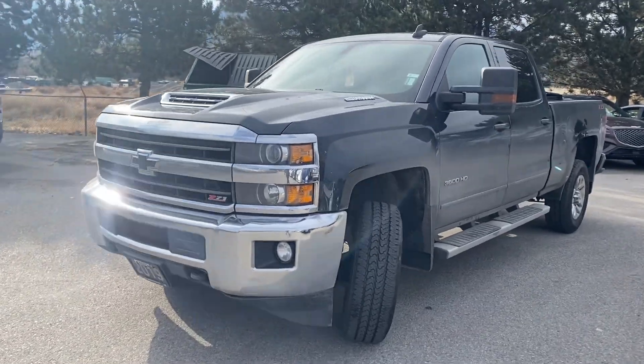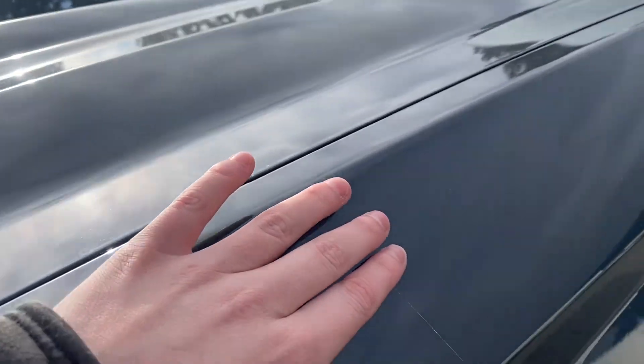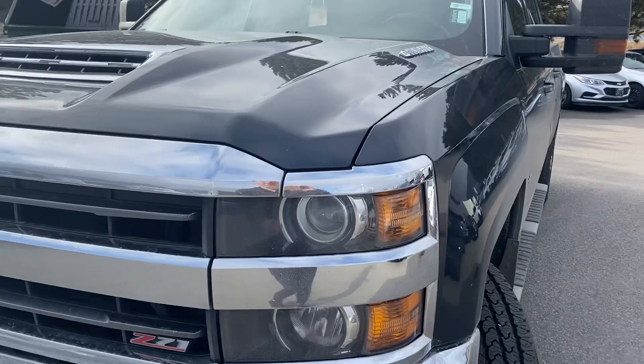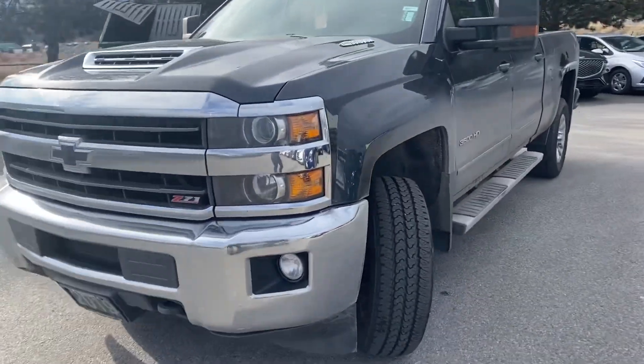Hey Clint, so I just wanted to shoot you a quick walk-around video. The first thing I did want to point out is it does have 3M film on the front. What this does is it protects the vehicle from rock chips and stuff like that. So whoever applied that definitely cared about their truck.